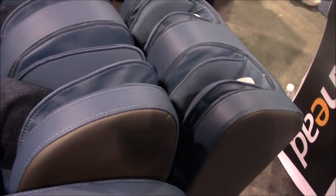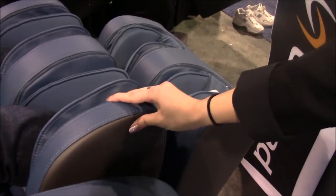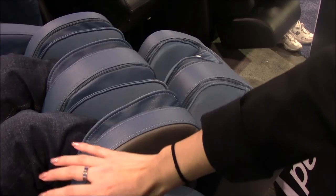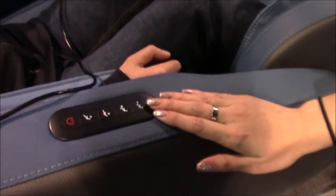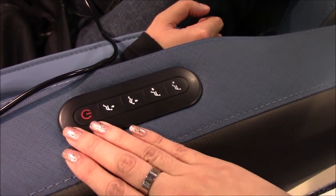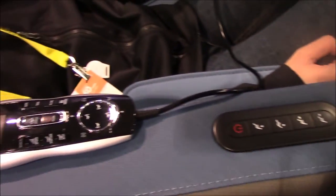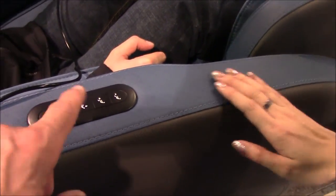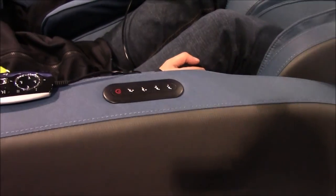Combined with the foot airbags, it pressures down on the feet for a very intense Shiatsu foot massage. The calf airbags on this model are adjustable — you can place them near your calves or flip them upwards to enclose the sides of your knees. There are quick access buttons to turn on the chair and adjust the reclining and footrest angles, as well as a standard remote control.